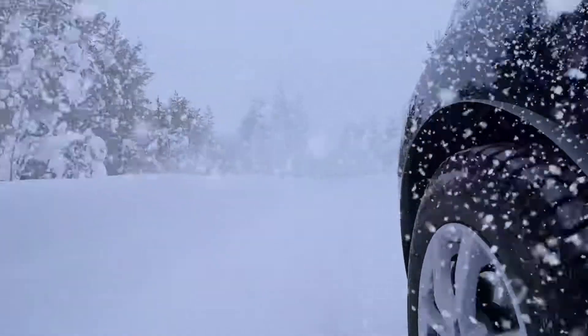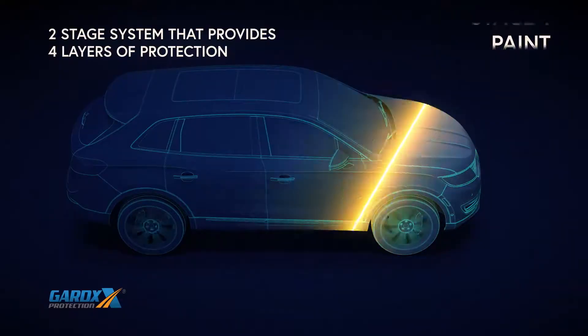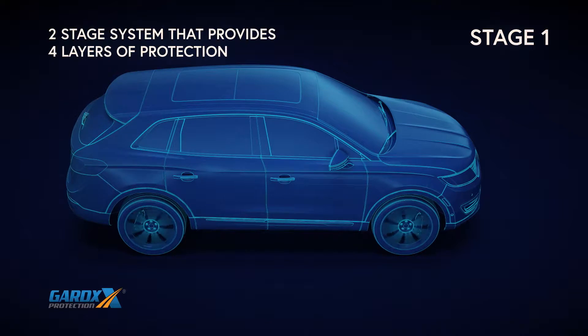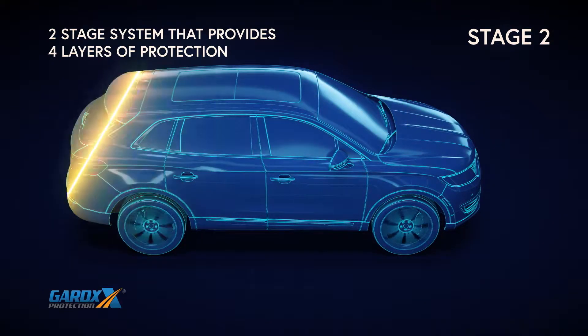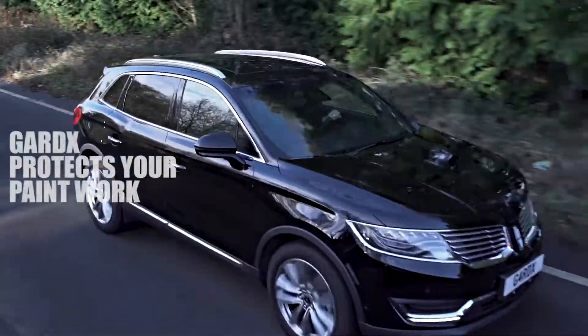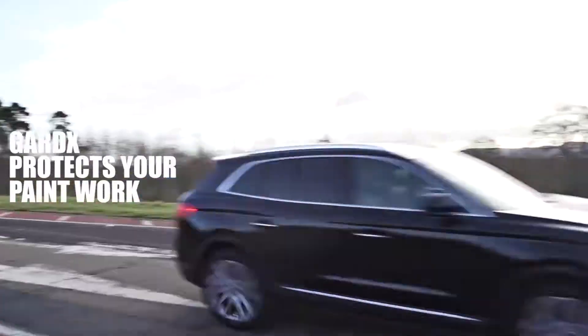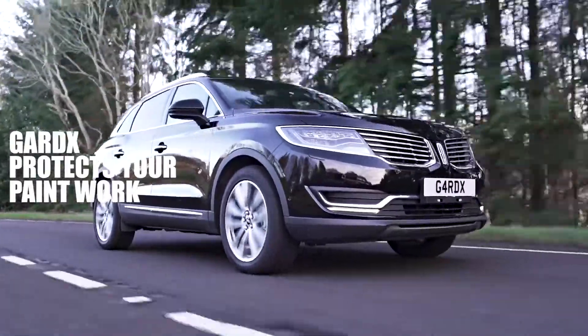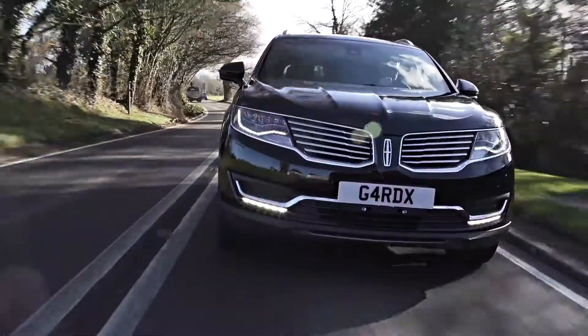From the extreme Arctic wasteland to the depths of the Arabian desert, the Guard X two-stage system forms four layers of protection, providing a highly resilient, smooth, transparent coating that protects paintwork from harmful pollutants and leaves a high-gloss showroom finish — wash after wash. With Guard X, you may never need to polish your car again.